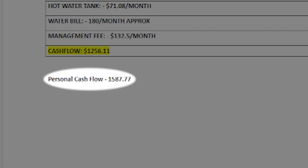These two properties — the first and the second — are on my personal name, so all the cash flow is mine. My total personal cash flow from personal properties is $1,587.77. I also have my primary residence, which I'm not counting, and two pre-constructions still in the construction phase where I've already made good equity. Those are the five properties I have on my personal name.